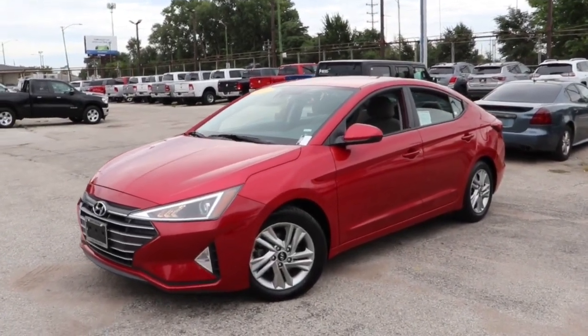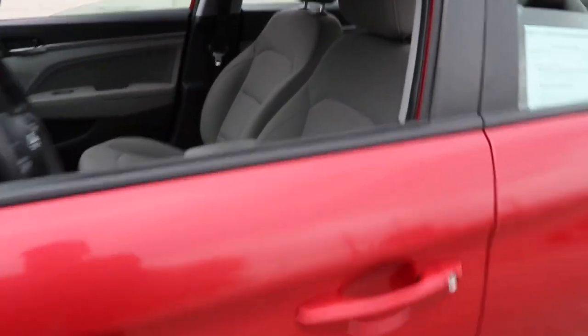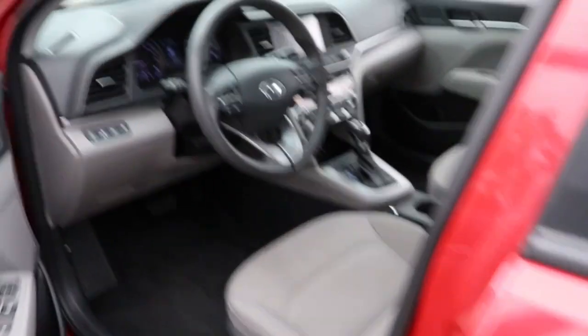You will be amazed by this 2020 Hyundai Elantra. This vehicle is an outstanding buy with fewer than 70,000 miles on the odometer.